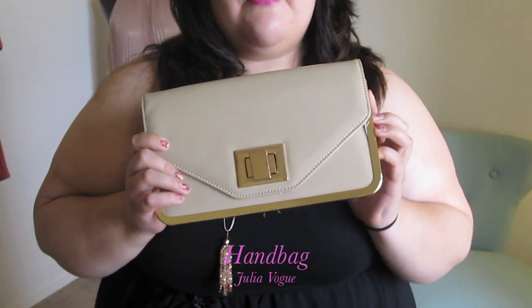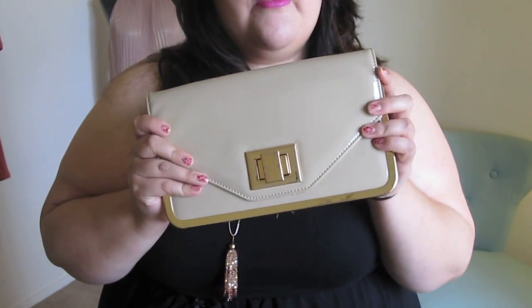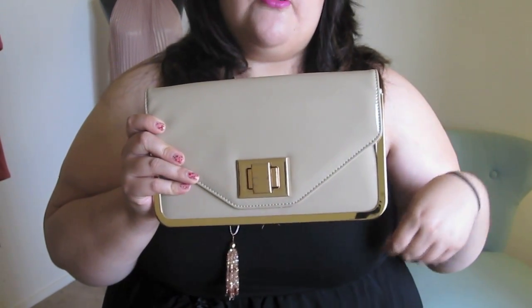This is the bag I'm using today — it's also from Julia Vogue. It comes with a chain strap, so if I don't want to hold it with my hands I can just take out the chain strap and wear it over my shoulder or as a crossbody bag.